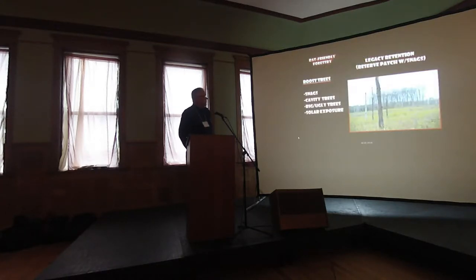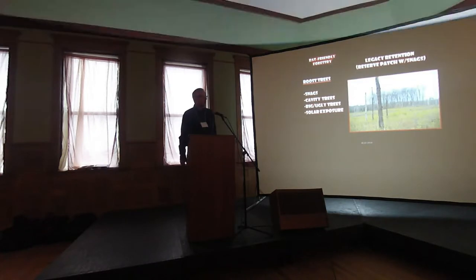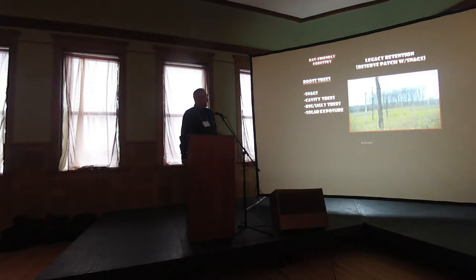Roost trees are key — snags, cavity trees, big ugly trees. They can be live trees. Solar exposure, especially in the summer, is pretty important for the warmth of the bat species. This picture shows basically an aspen harvest with patch and snags retained as an example of some of the things you can do.